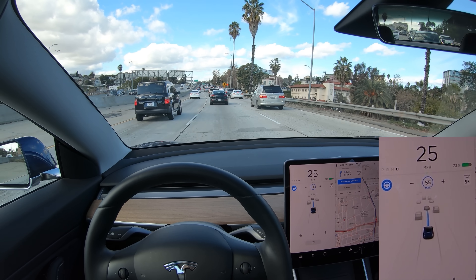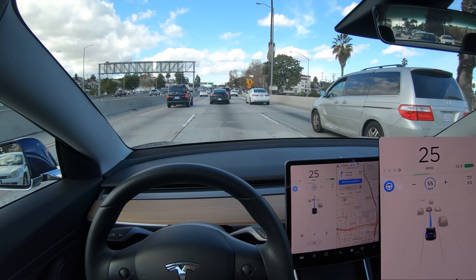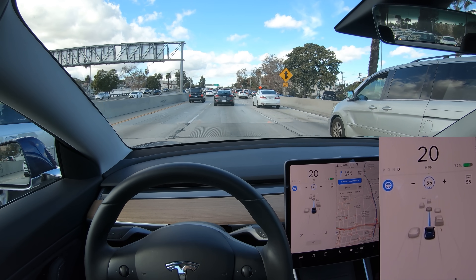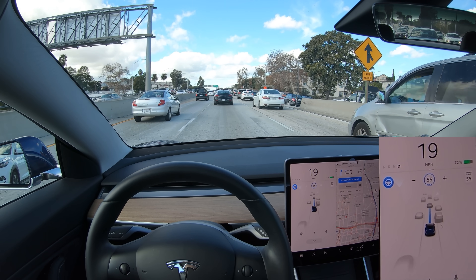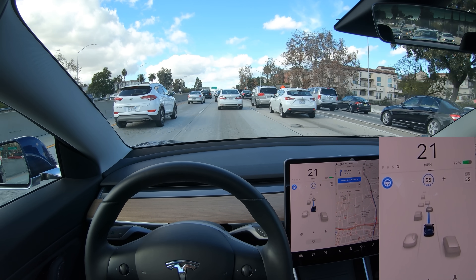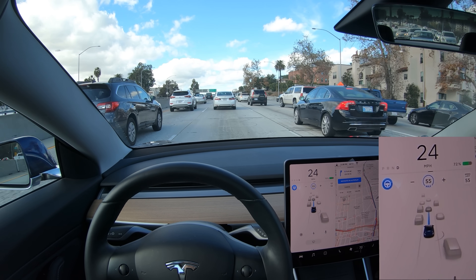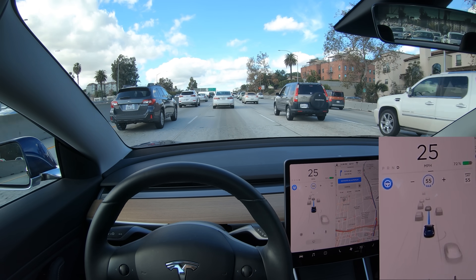There's a decent amount of distance between us and the car ahead. I use the medium distance setting, but even if you move it all the way up to the closest setting, it still keeps about a one to two car length distance between you and the vehicle ahead at these low speeds.